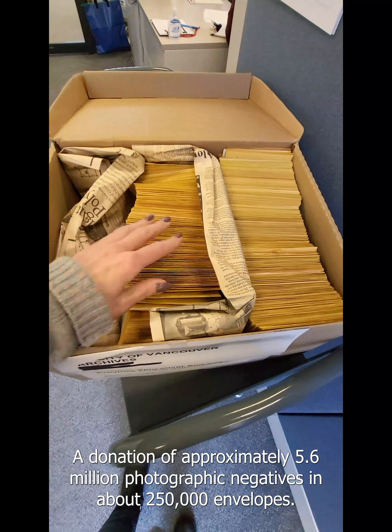We select a banker box packed with little envelopes of negatives. There are approximately 1,800 envelopes in the box. We pull some envelopes from the banker box and get started. Each envelope is given a distinct identifying file number and the series identifier for the Vancouver Sun negatives: AM1616-S1.